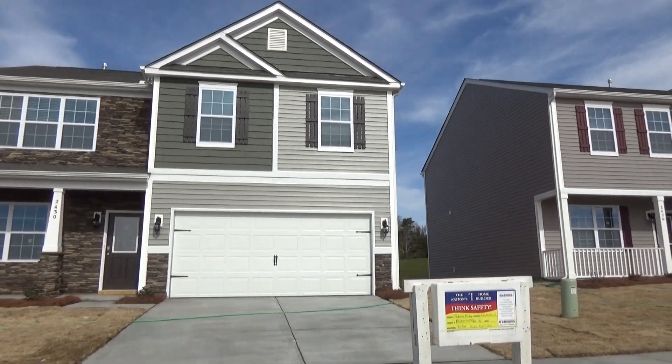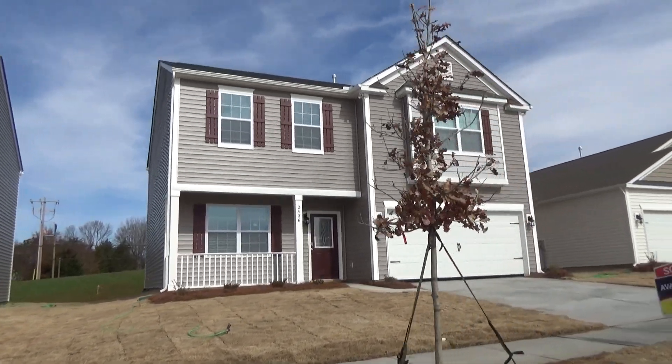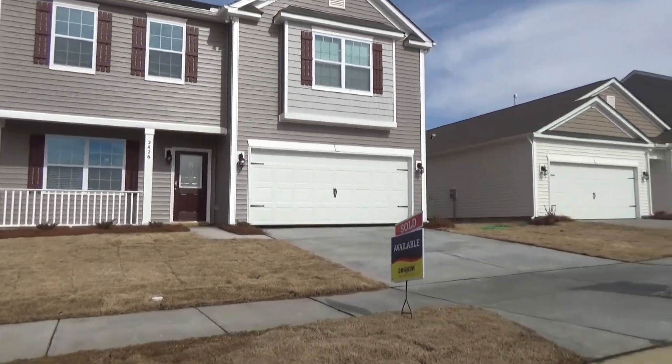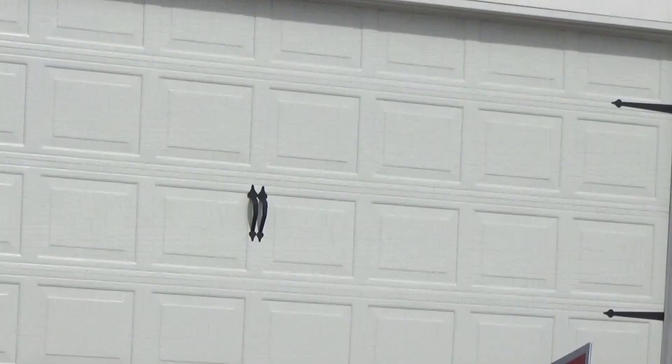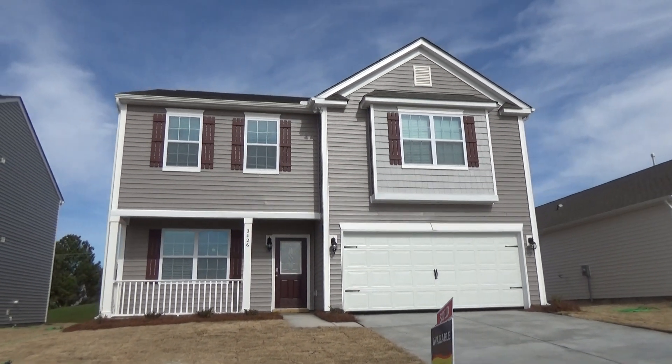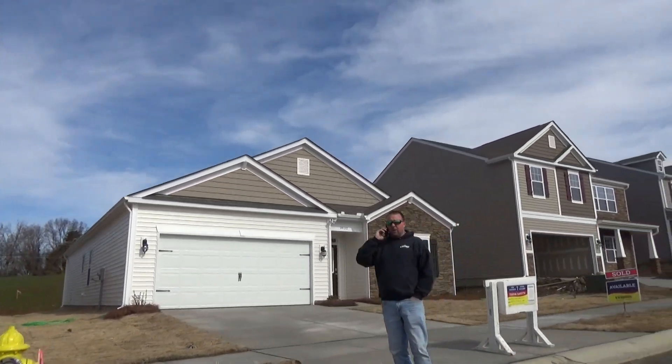Because think about it — first-time homebuyer, can you get in for $225,000 to $300,000? That's a pretty magnificent proposition. That's why we're seeing sold signs everywhere. A reasonable person could assume that Roberta Ridge will be sold out soon.